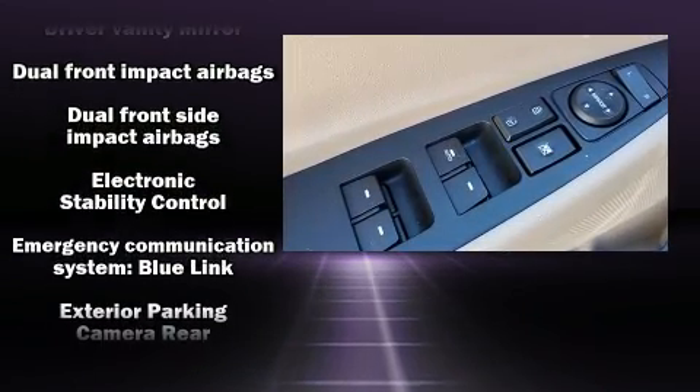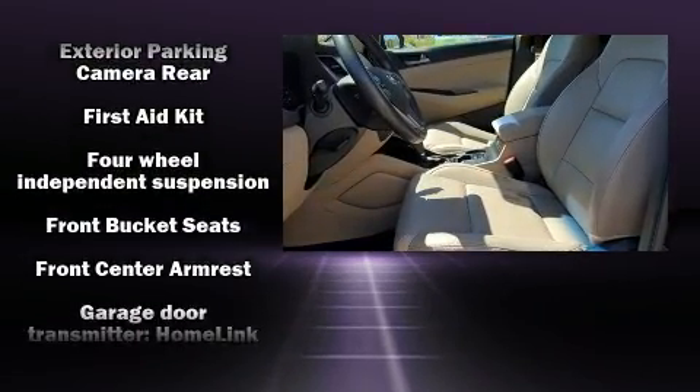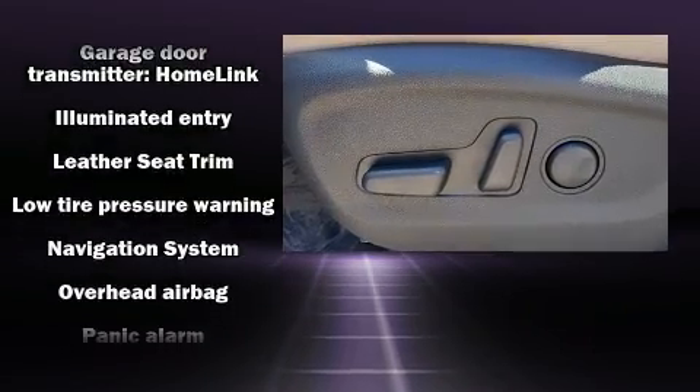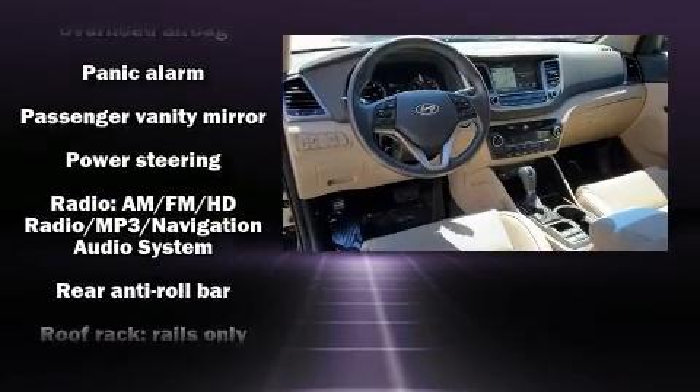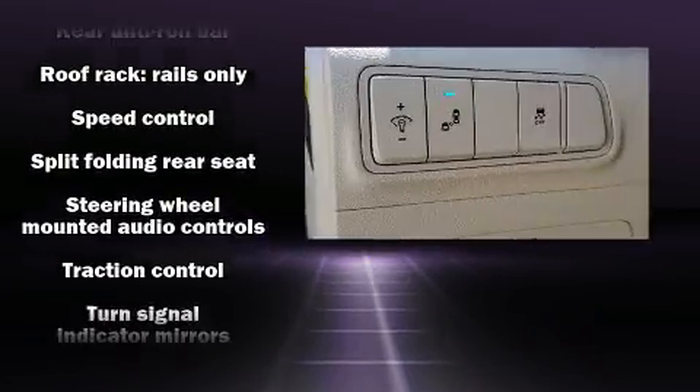With side curtain airbags supplementing the rest of the safety network, you can be assured that you and your passengers will experience top-tier protection. This vehicle has achieved certified pre-owned status by passing Hyundai's comprehensive certification process, including a rigorous 150-point inspection.